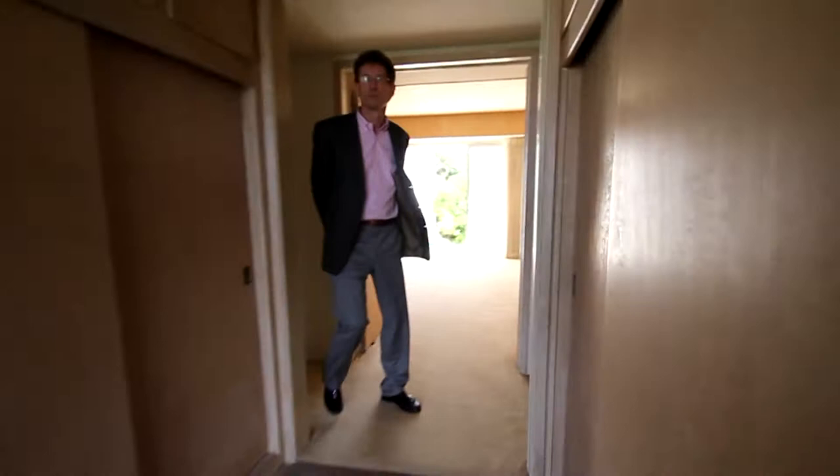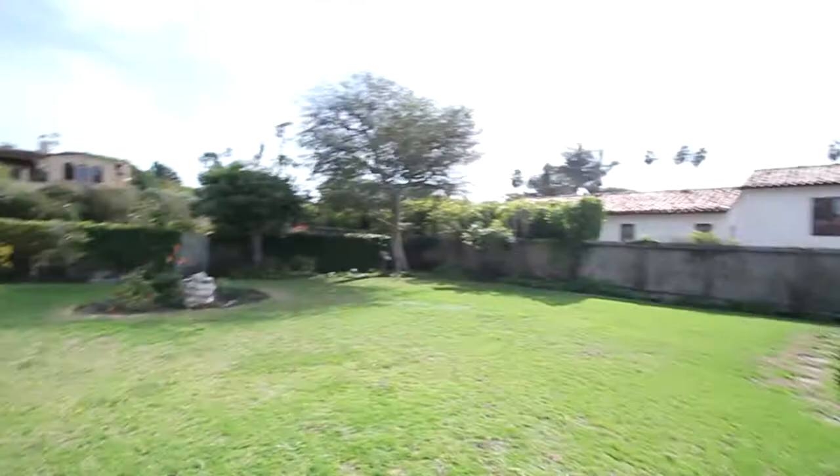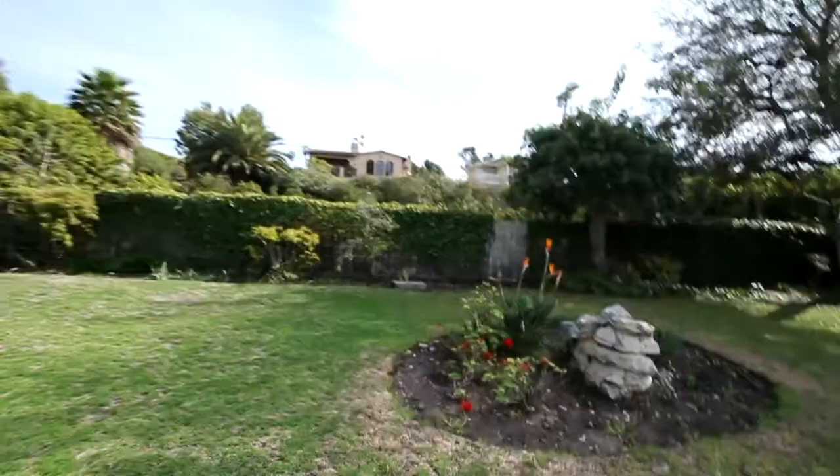And then this could be a formal dining room. Let's take a look at the backyard — big open area. You could easily do a pool here if you wanted, or you could just have a huge yard.